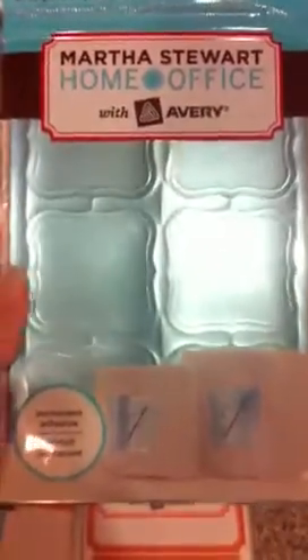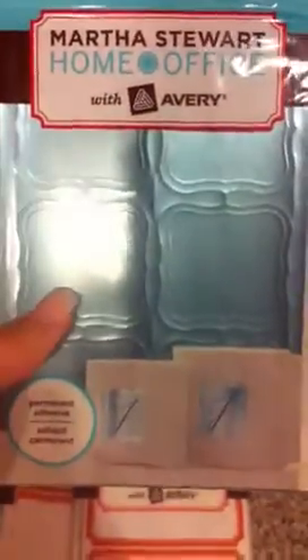But for some of the other ones, same thing in blue. I'm going to use these for Christmas tags and stuff.